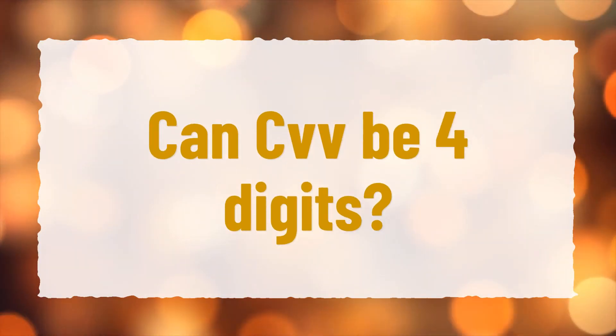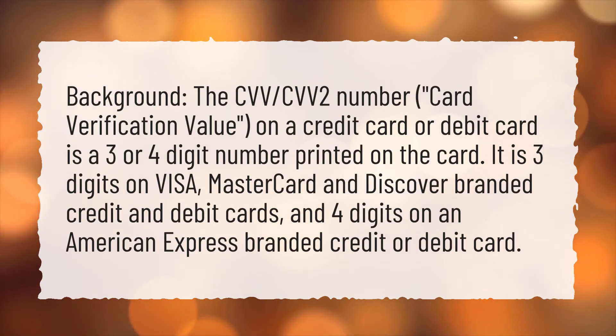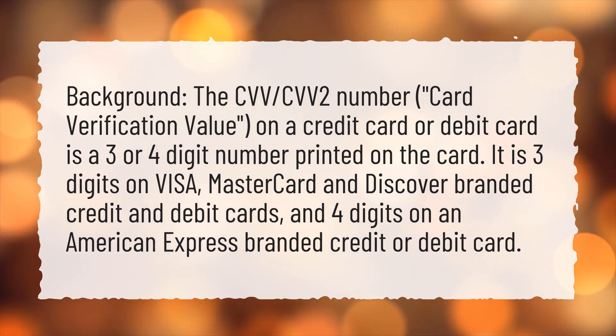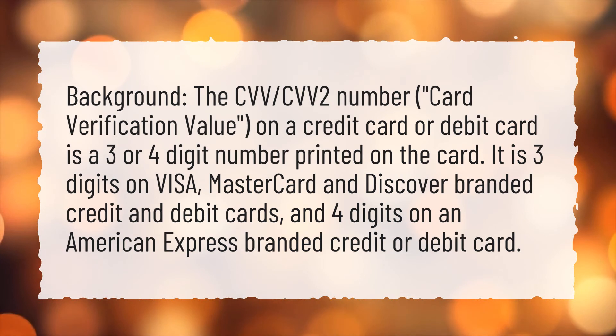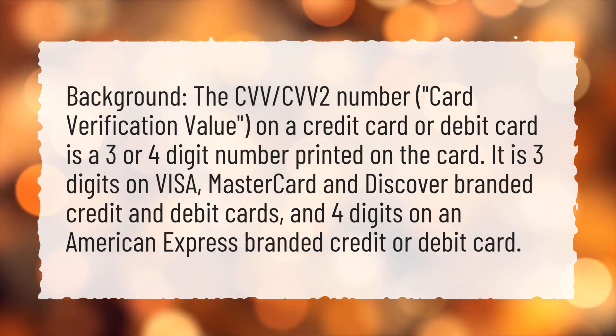Can CVV be four digits? The CVV or CVV2 number — the card verification value on a credit card or debit card — is a three or four-digit number printed on the card. It is three digits on Visa, MasterCard, and Discover branded credit and debit cards, and four digits on an American Express branded credit or debit card.